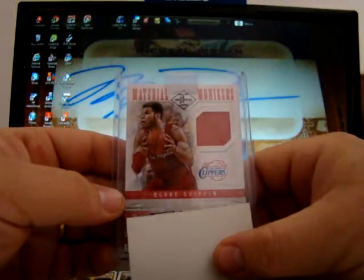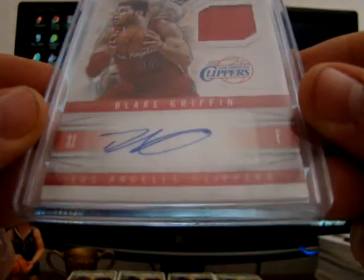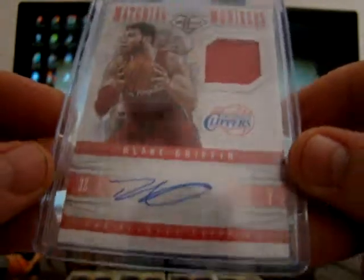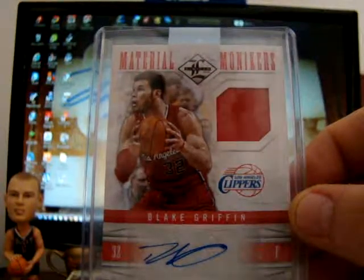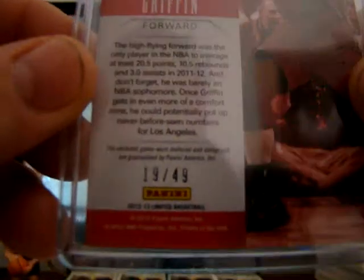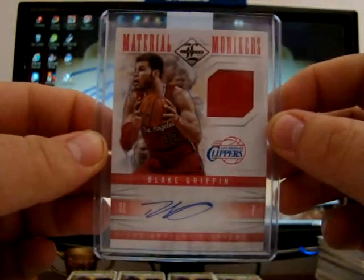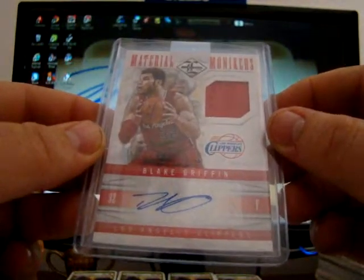Still Blake! It's actually quite a nice auto, considering a lot of the ones that you see of his are in Flawless — I don't know if I'd call them flawless because it looks like he was using a pen that was running out. And that was number 49, so 19/49 jersey auto of Blakeius Griffinius. There we go.